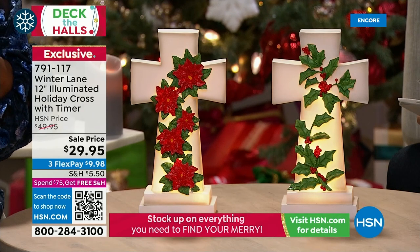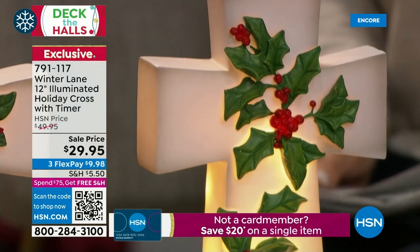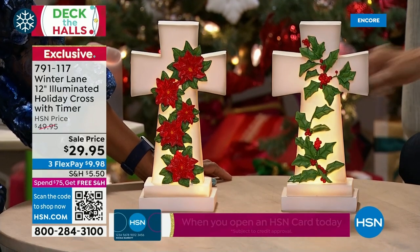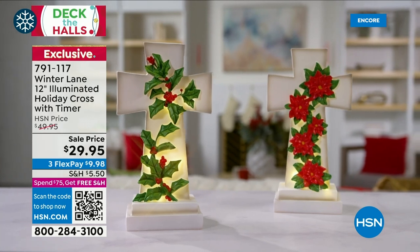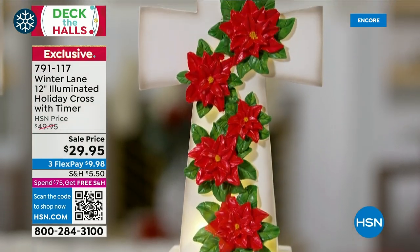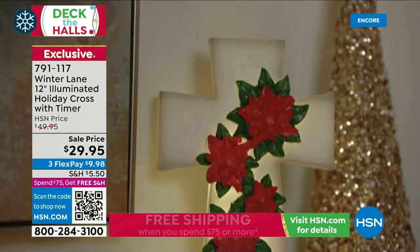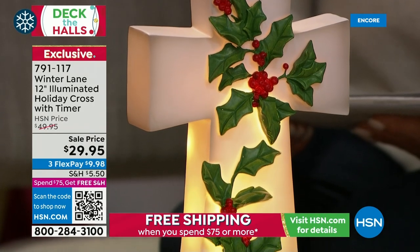Jesus is the reason for the season. If you want to incorporate the cross in your home — on your desk, end table, or quiet time space — with Christmas greenery and florals incorporated, we've never seen this done quite this way before. We had something similar for Easter with lilies, and it was brought back with holly and poinsettias. The poinsettia version makes a powerful statement.